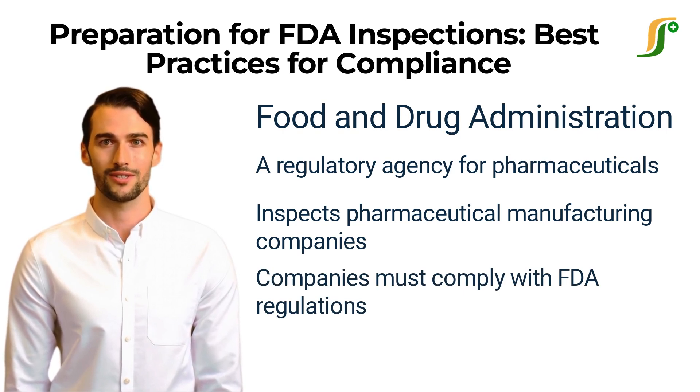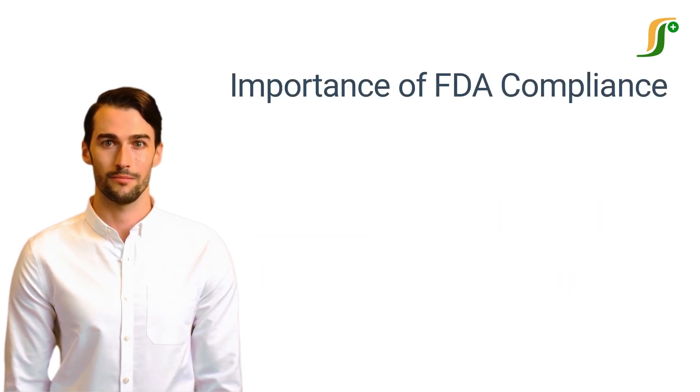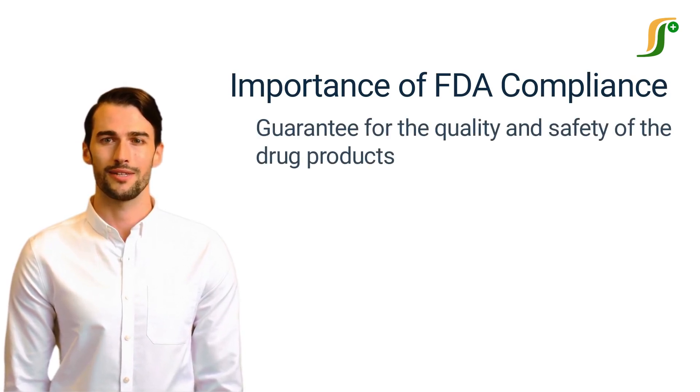In this video, we shall discuss some best practices for FDA inspection compliance that you can implement in your organization while preparing for an FDA inspection. Before we move forward to the best practices for compliance, it is important to understand the importance of compliance.